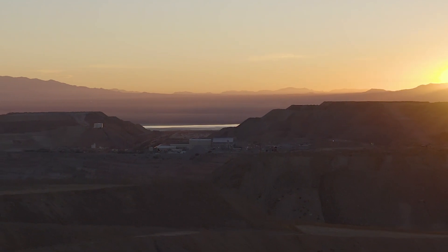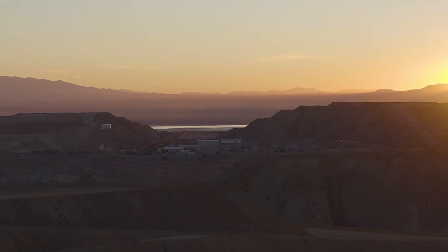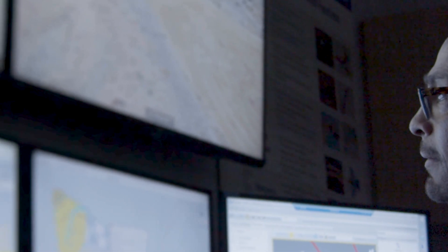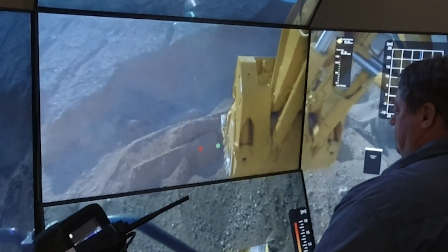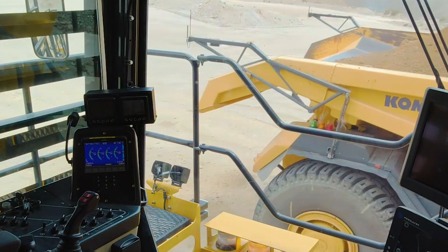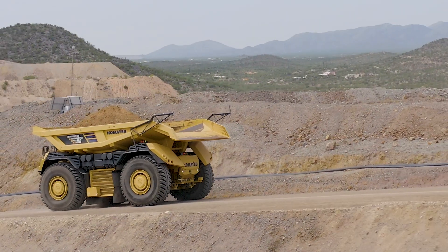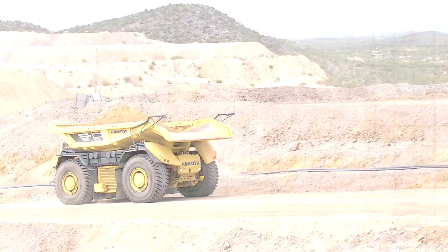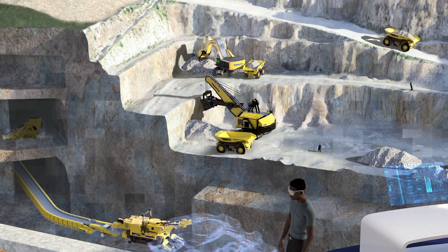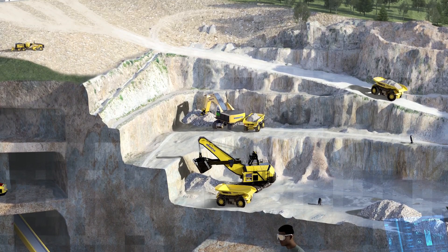Imagine a future where an open and interoperable technology ecosystem connects your critical business systems and assets, empowering our industry to rapidly innovate and for your operation to quickly take advantage of new applications and technologies. With IntelliMind Synergy, that future vision is becoming reality. How, and is your operation ready?